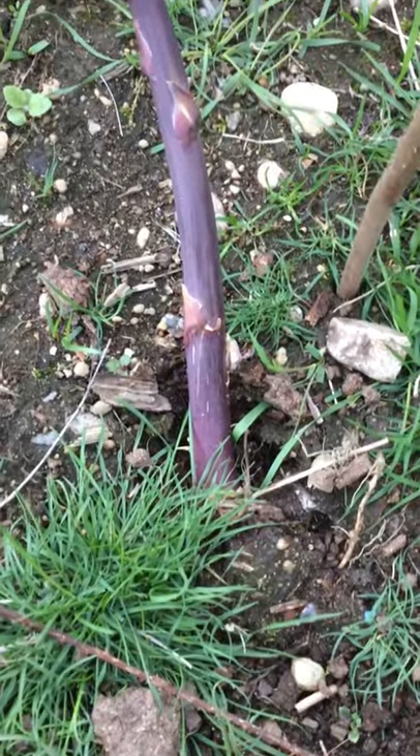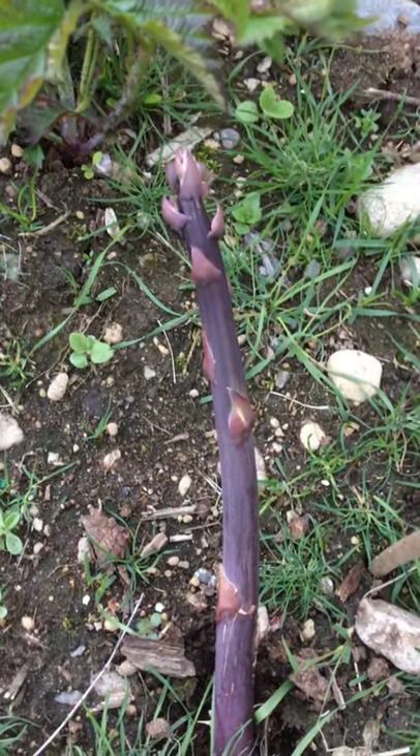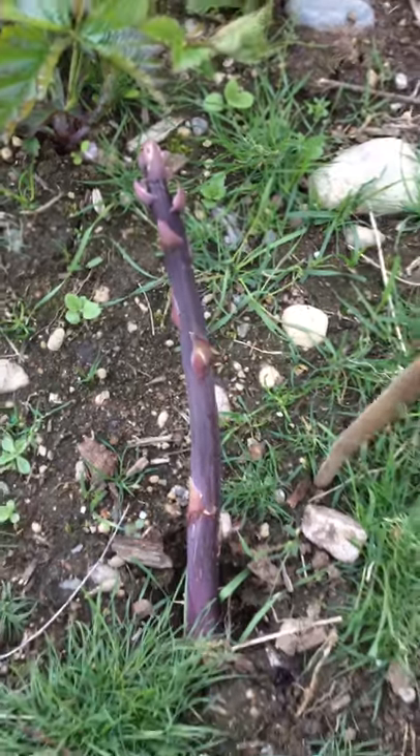Look at this one right here, it's really long. It's supposed to be standing up, but it got buried when we had somebody work back here. That is really ready to harvest.